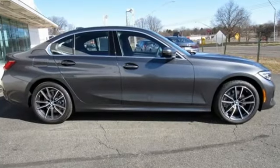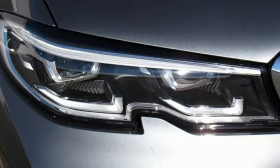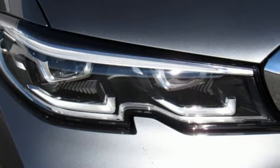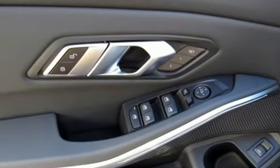A great vehicle is comprised of great features like these: integrated navigation system with voice activation, power heated mirrors, dual zone climate control, and auto dimming rear view mirror.